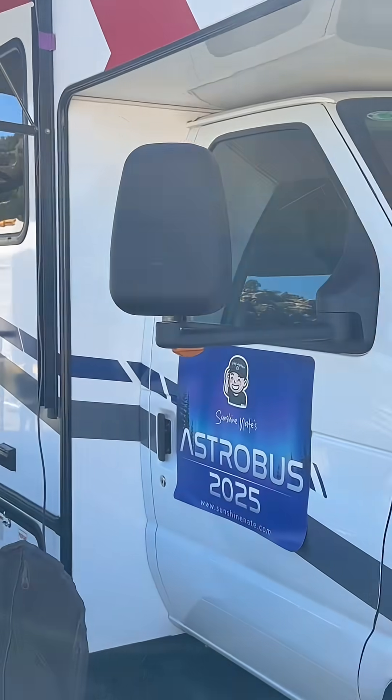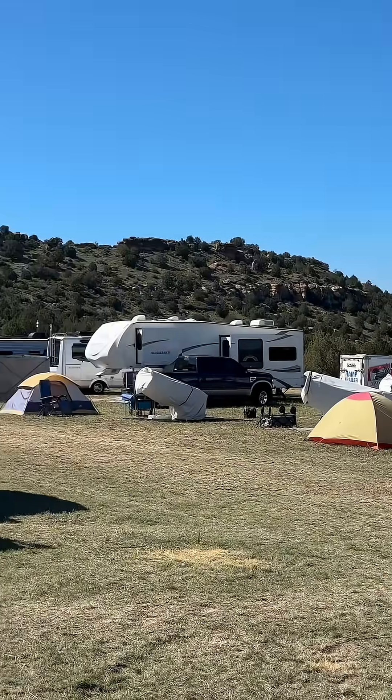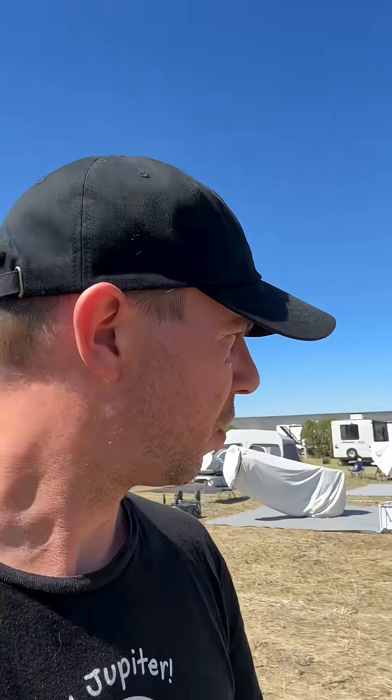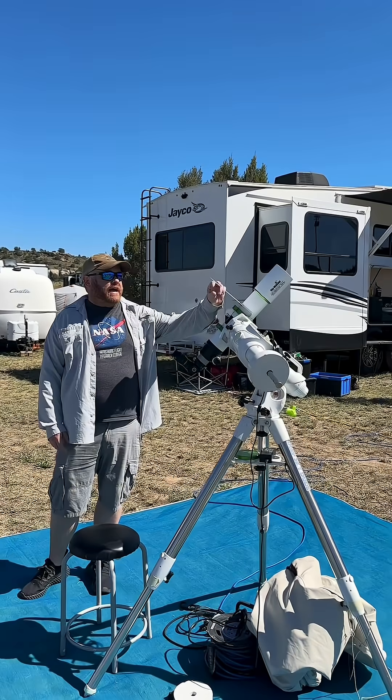All right guys, I'm with the Astro Bus here at the OkieTex Star Party in Kenton, Oklahoma. There are a ton of astronomers here with their rigs and telescopes set up. It's during the day right now, so a lot of the big visual Dobsonians are covered up, but a lot of people here have their solar telescopes out.